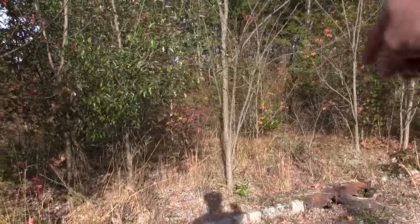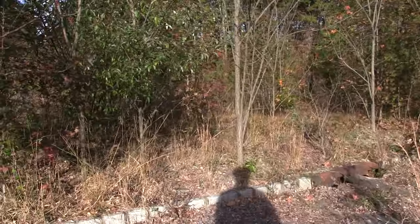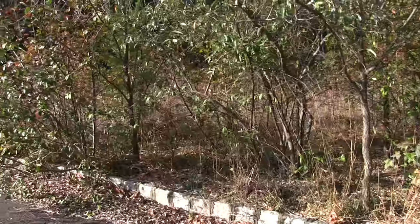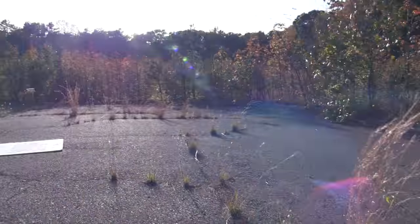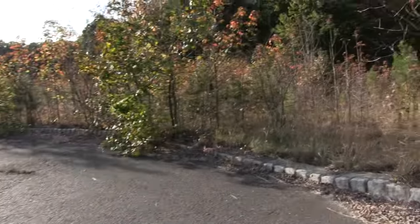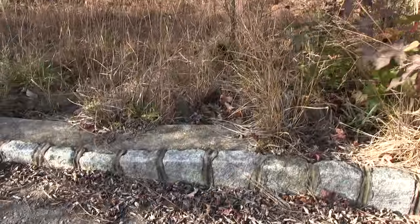Came out of the woods right here. I love this bike, it just takes you through all the brush and whatnot. I stumbled upon this abandoned neighborhood. This would have been a cul-de-sac. You can see here all the curbing is in place.